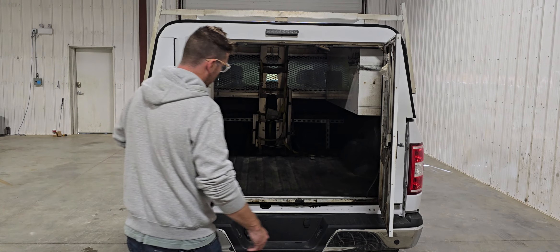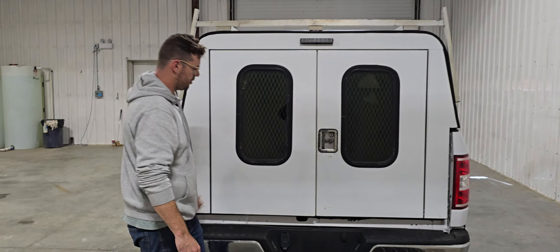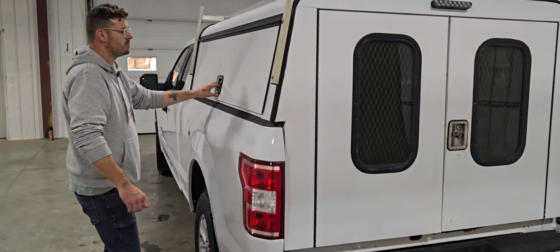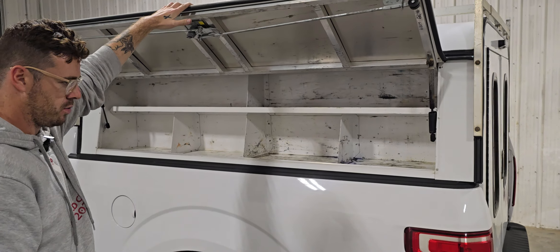There's a refrigerant tank holder in the back as well. This one was set up for doing some AC work. Again, some divided shelving on the driver's side as well.